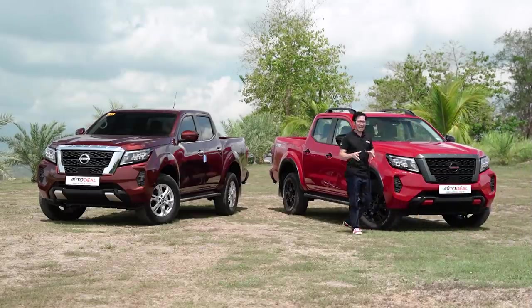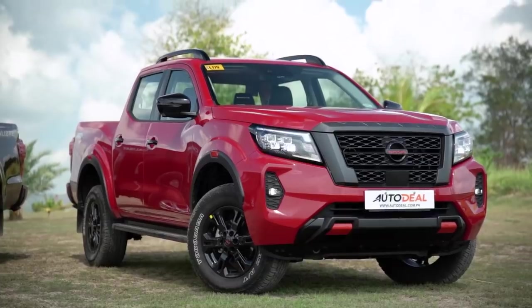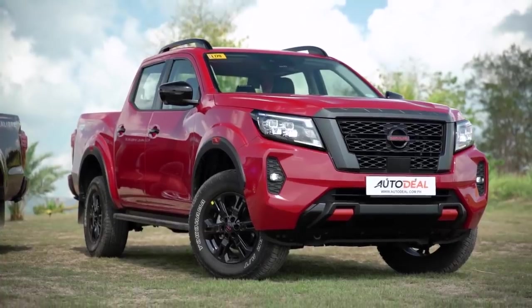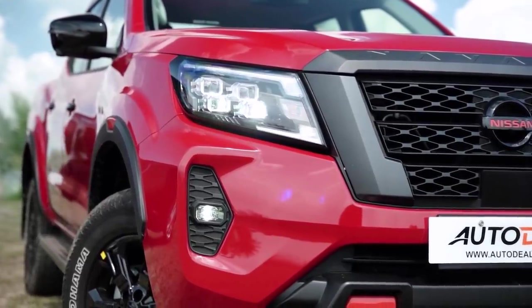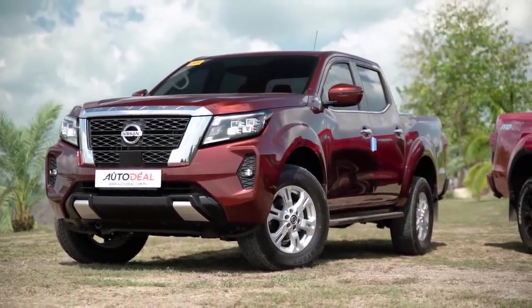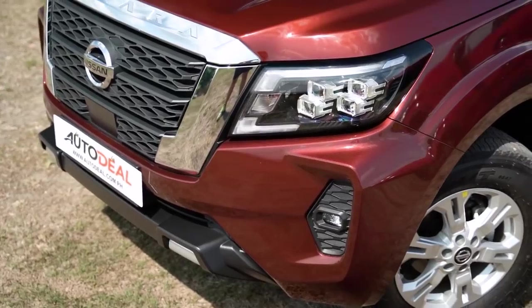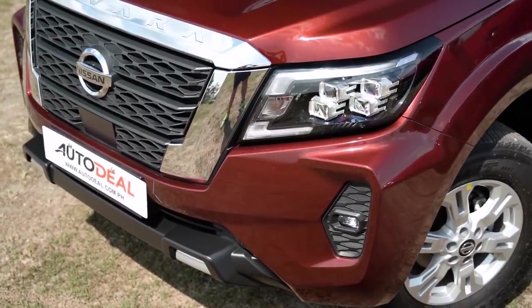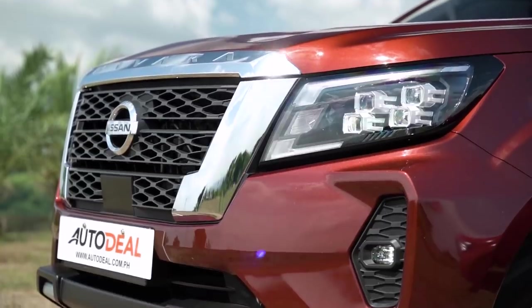One look and you know you're in for something special, as the facelifted Navara looks pretty darn good even in the lower trim levels. Starting with the Pro 4X, it's got a black grille with a red-accent Nissan logo, multi-projector LED headlights and fog lamps. On the VE, to our surprise, it also gets LED headlights — the same ones as the top of the line. The fog lamps are the same as the top of the line too, which makes for great value. The grille itself is finished slightly differently, but with chrome to go along with it.